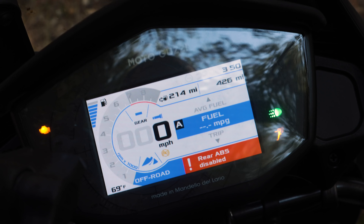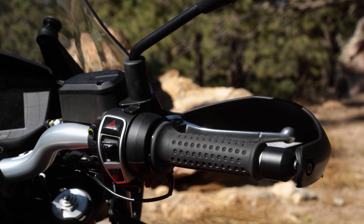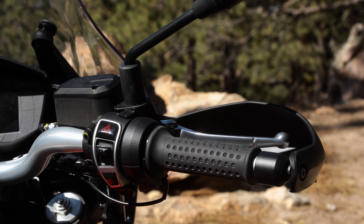It doesn't have electronic suspension — that's all manual adjustment. But some nice easy rider modes and little creature comforts like cruise control and heated handgrips always keep you smiling on those chilly mornings or long highway miles.